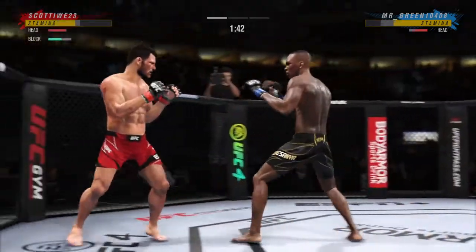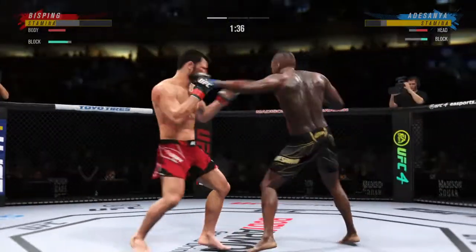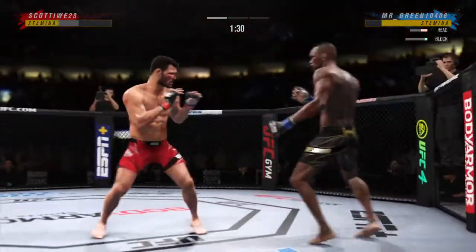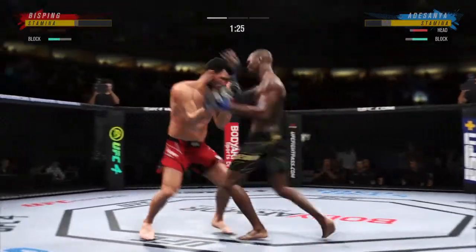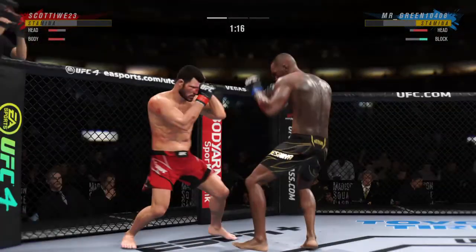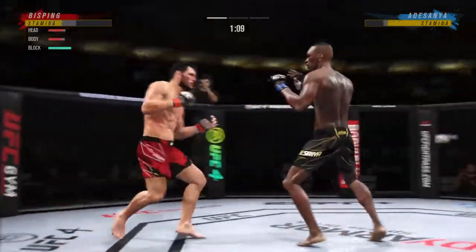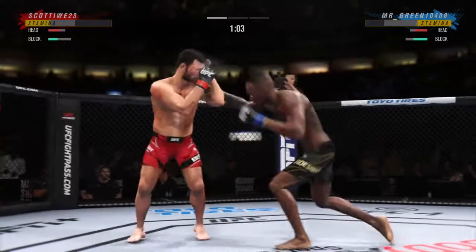Another strike lands. Nice punch there by Adesanya. Big liver kick lands under the elbow. Now his opponent's really on the ropes — he's hurt so bad, I don't know what he's going to do to stay in this fight. Bisping gets touched by that kick right to the body. Beautiful body kick landing right under the elbow. Bisping gets caught with that punch — his chin has held up thus far, but he's got to shore up the defense.